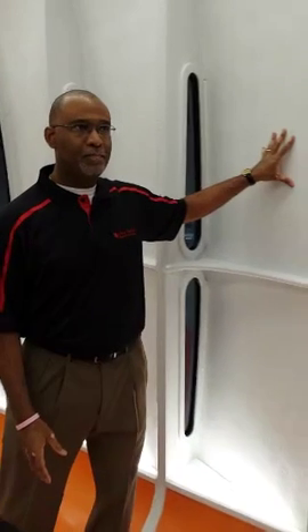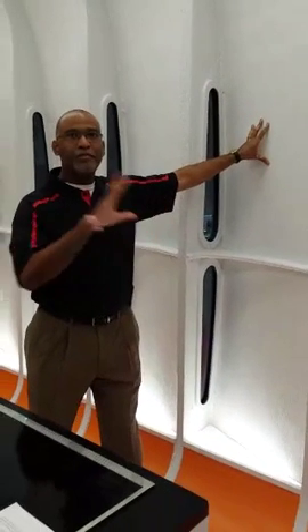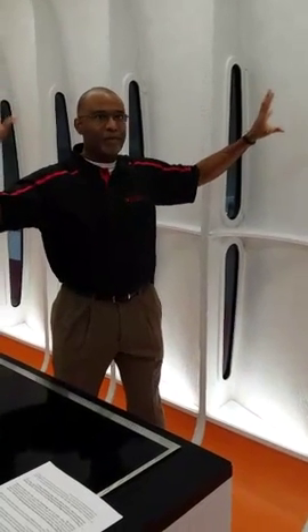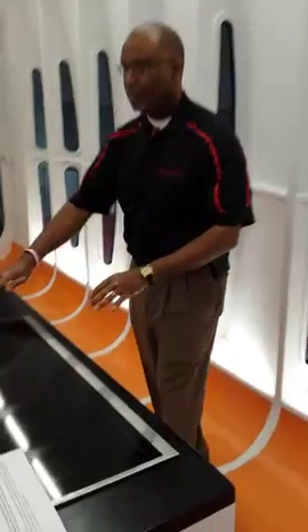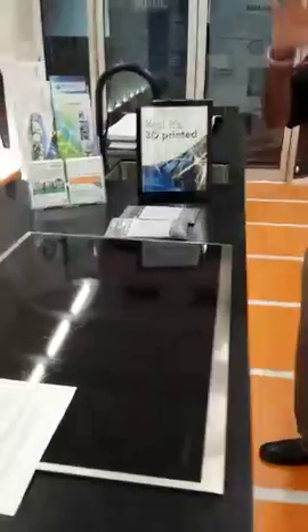Another thing about this structure is there's no framing — no sticks to frame this — so the enclosure and the structure are one. Another great thing about AIME, the Additive Manufacturing Integrated Energy project that we've done here at Oak Ridge, is we also made this for a micro-living, micro-housing concept.